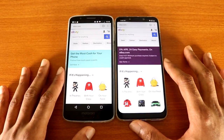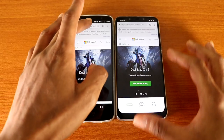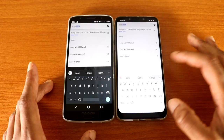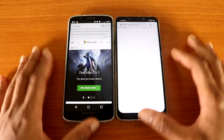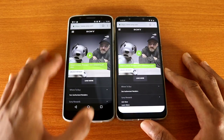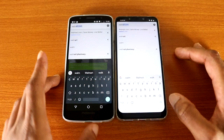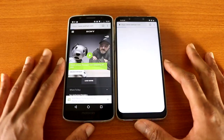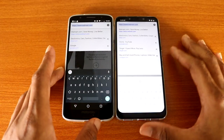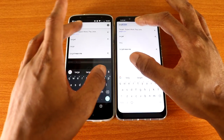xpax.com loading on both devices. Next up let's go to xpax.com and we'll see who's the fastest, here we go. The Pocophone F1 finished first.